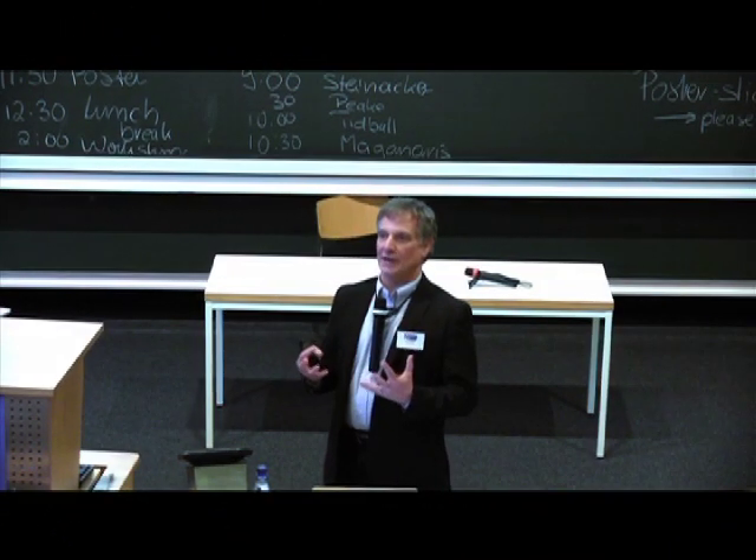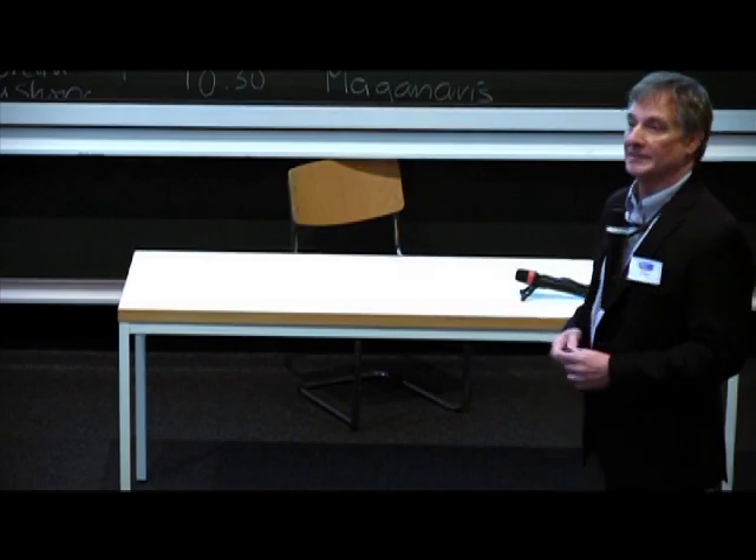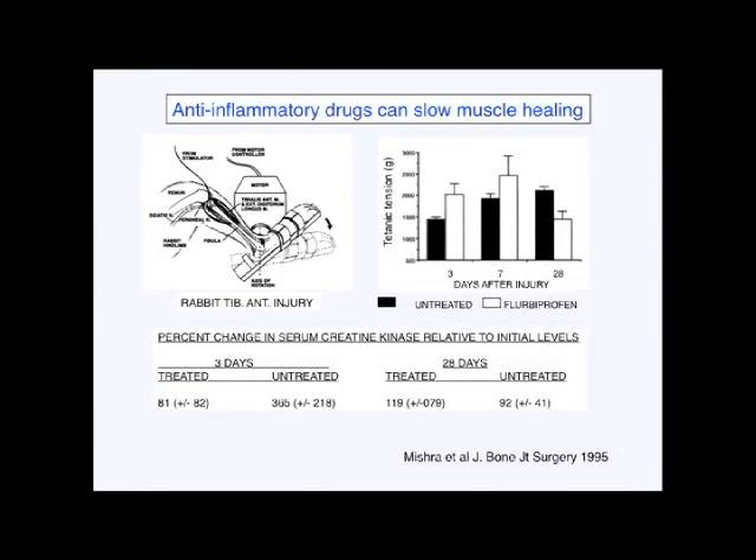It's such a non-specific treatment that we have to think about. It's been brought up previously this morning that there are some negative effects to the use of NSAIDs. A study that pointed that out, which has been largely neglected over recent years, is a study done by Rick Lieber and his group in 1995.